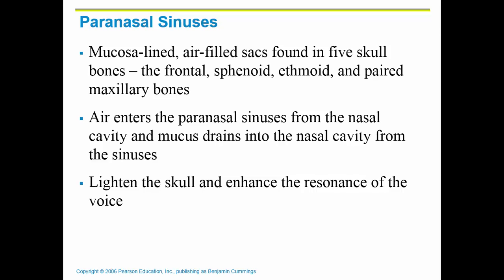Sinuses are mucus-lined, air-filled sacs found in the frontal bone, the sphenoid bone, ethmoid bone, and paired maxillary bones.